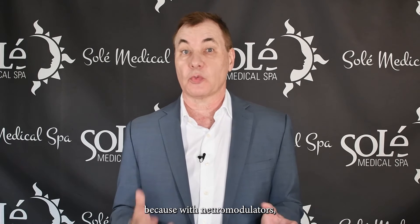I use Dysport the most because it works quickly, it's more natural looking, and it lasts longer. And that's important because with neuromodulators, consistency is the key.